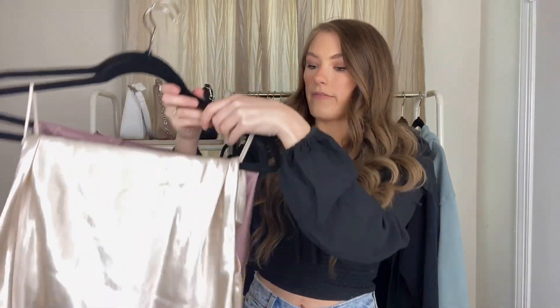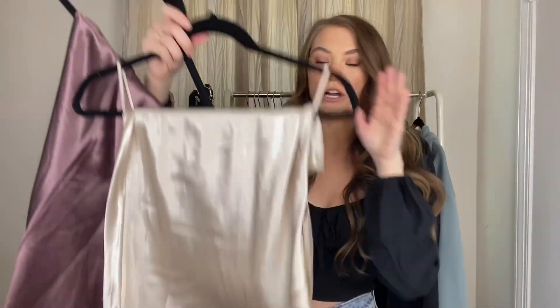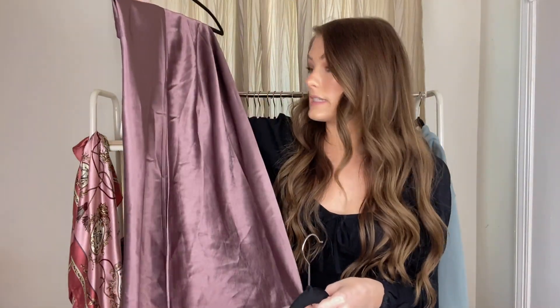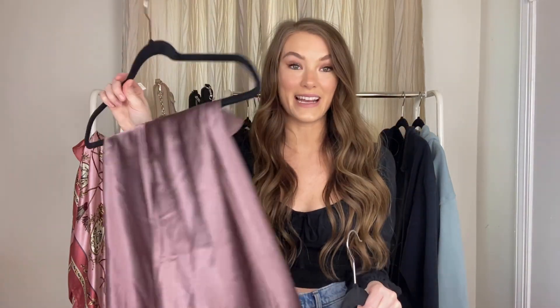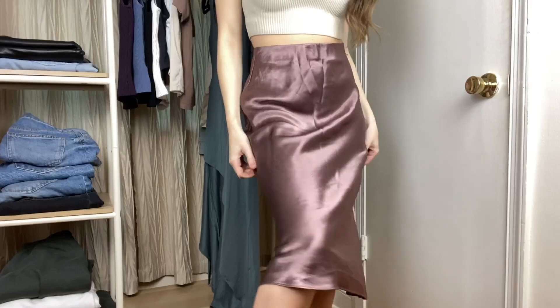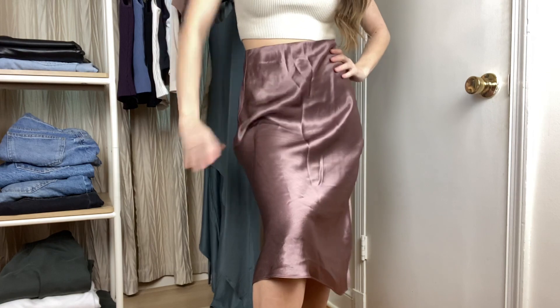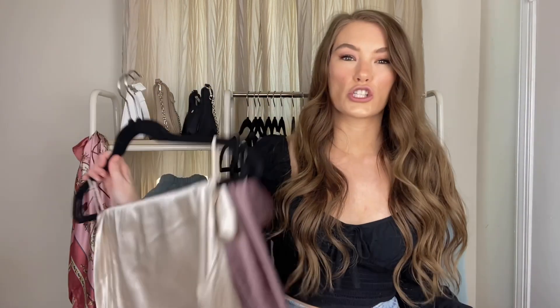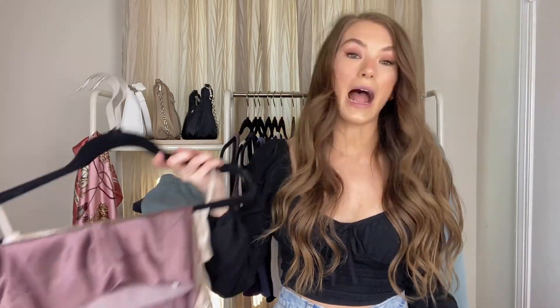Last but not least are the silk or satin slip skirts. I have a short one in champagne and a midi length in a beautiful mauve-y purple — I am absolutely obsessed with this color. Slip skirts and dresses are really in right now and I think they're going to be really big for spring and summer. They have so many different colors on their website. You can basically throw on any top with a slip skirt and it's going to look really cute and chic. I prefer the skirt because it's a little more versatile.